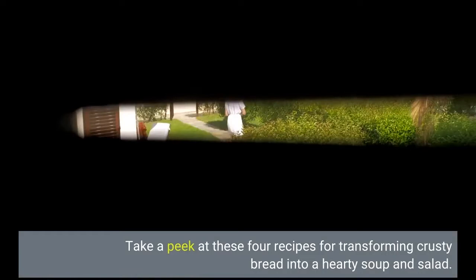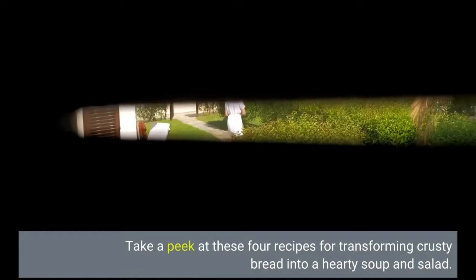Take a peek at these four recipes for transforming crusty bread into a hearty soup and salad. Thank you for watching — please subscribe.